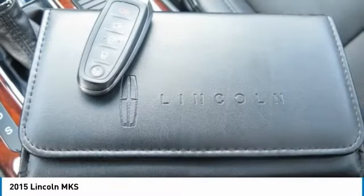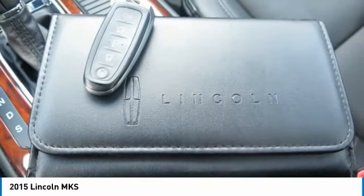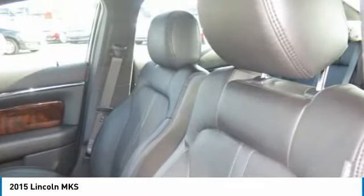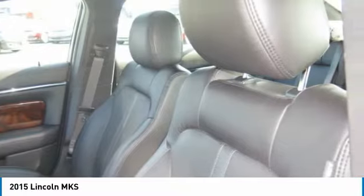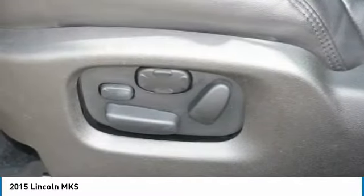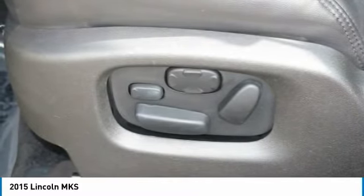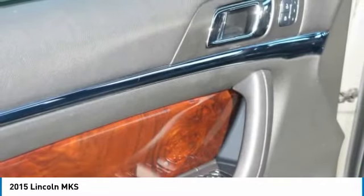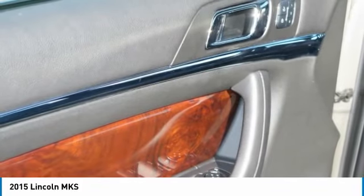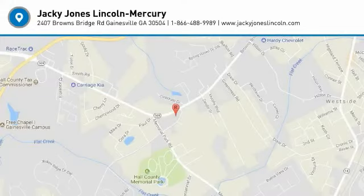Please call us to check availability and to schedule a test drive. Prices do not include GA tax, tag, or title. Must print ad to receive quoted price and have it signed by internet manager. Subject to prior sale. Not responsible for typographical errors or VIN-generated errors. Please visit our website to view a free auto check history report and Carfax.